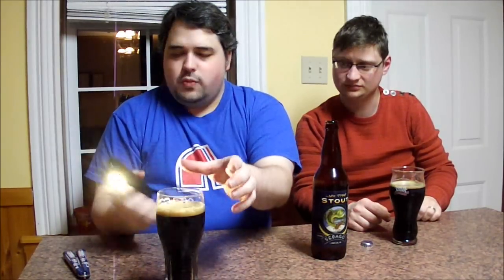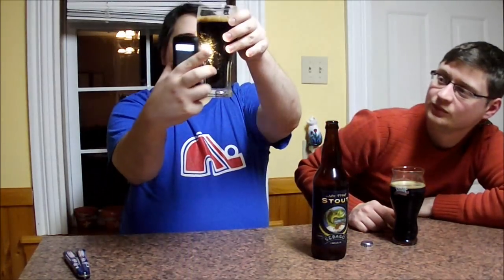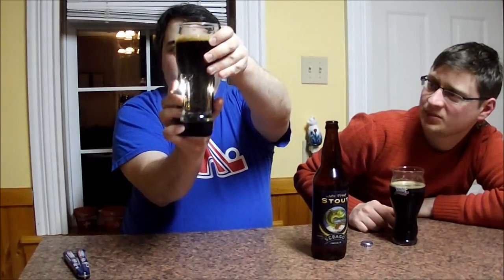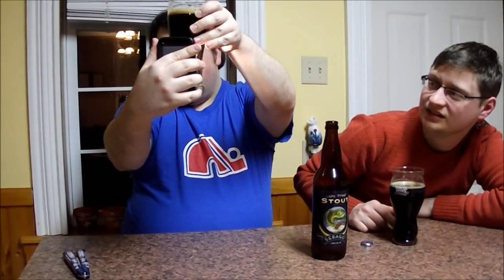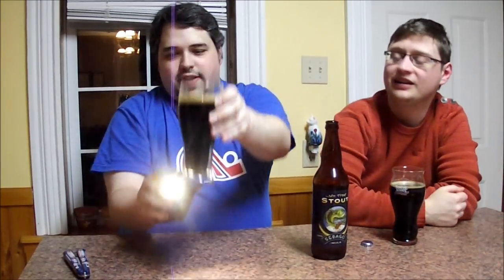Turning on the phone flashlight to check the color — not getting much through it. There's barely a little red dot visible. You can see some carbonation once you light it up, but that's about it. Very black; the bubbles catch the light just a tiny bit around the edges. Other than that, it's pretty dark.